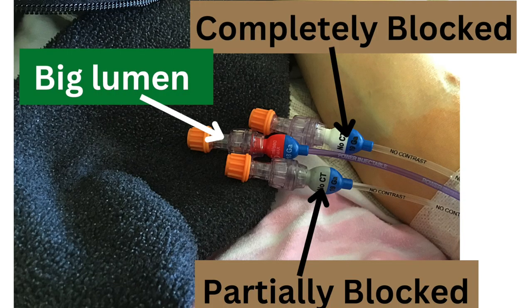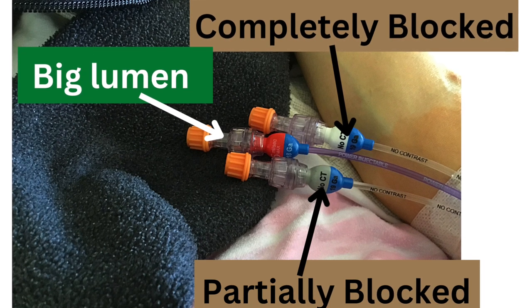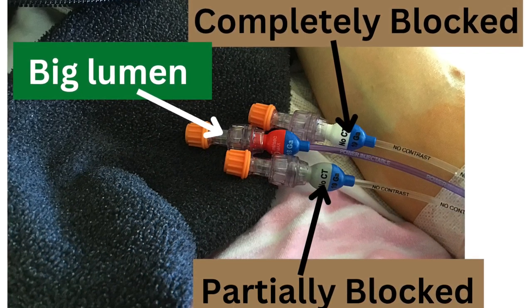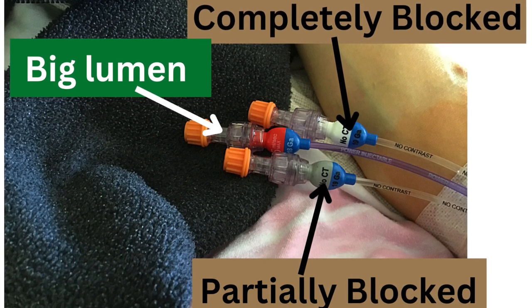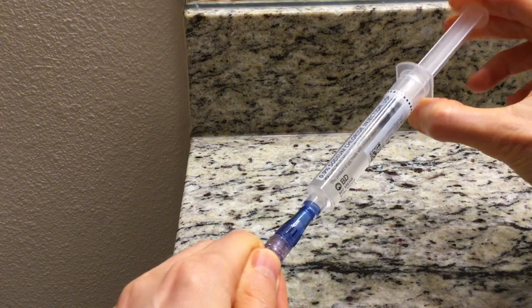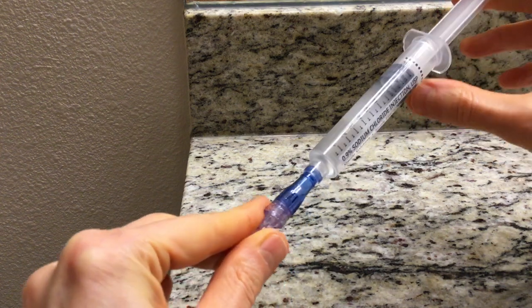I've been trying really hard to make all the lines work but it seems the two small lines have clogged up. One is completely blocked. The other line is partially blocked - you can go really really slow but you have to really push down on the syringe and use all your effort. And then my big power line is working but not well.